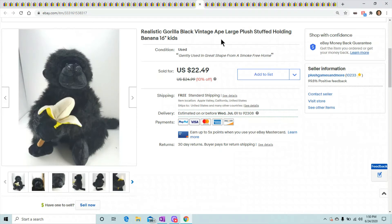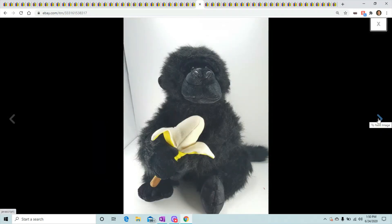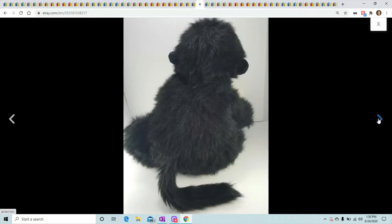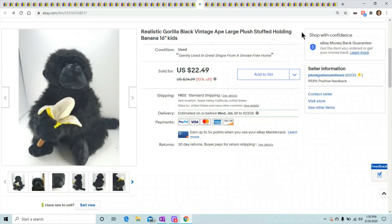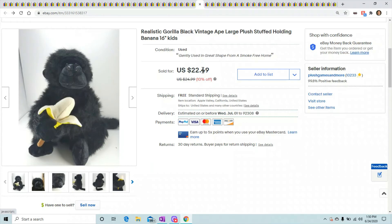This is a large realistic gorilla holding a banana. As you saw in the thumbnail, banana monkeys used to sell very well — as soon as you put them up they'd flip right away, even generic ones. He's just a generic monkey holding a banana and he sold for $22.49.